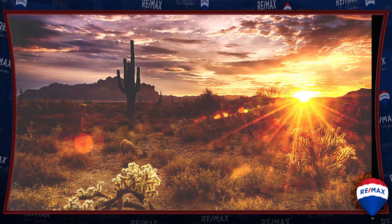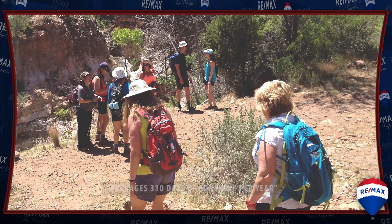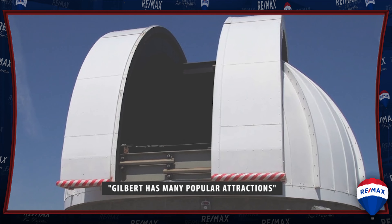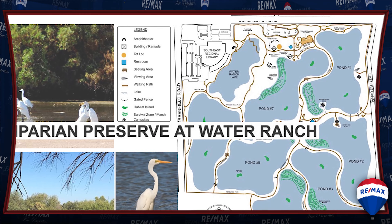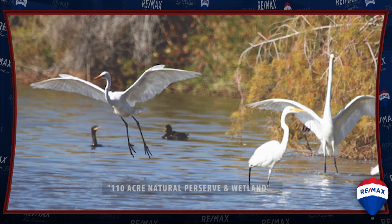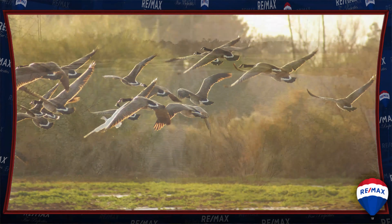Gilbert also averages 310 days of sunshine, making it an outdoor enthusiast's delight. Gilbert also has its share of highly popular attractions. One such example that draws over 1 million visitors per year is the Riparian Institute, a 110-acre natural preserve and wetland that has more than 200 species of birds.